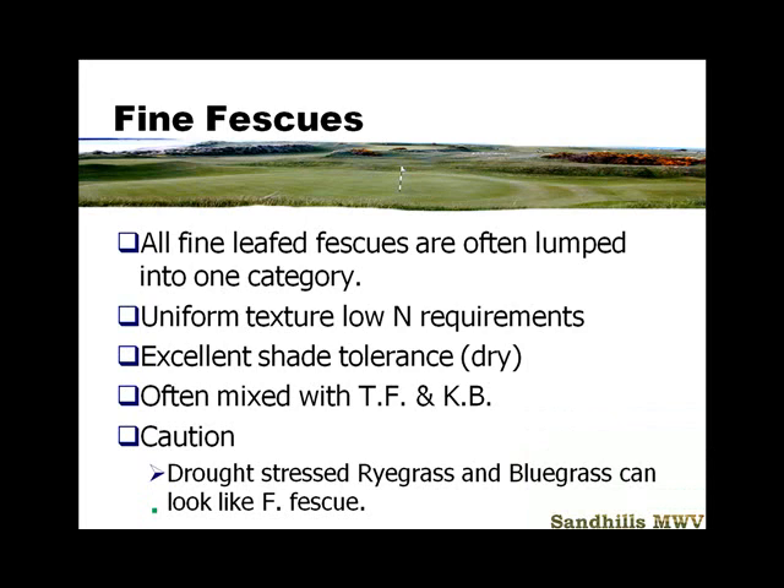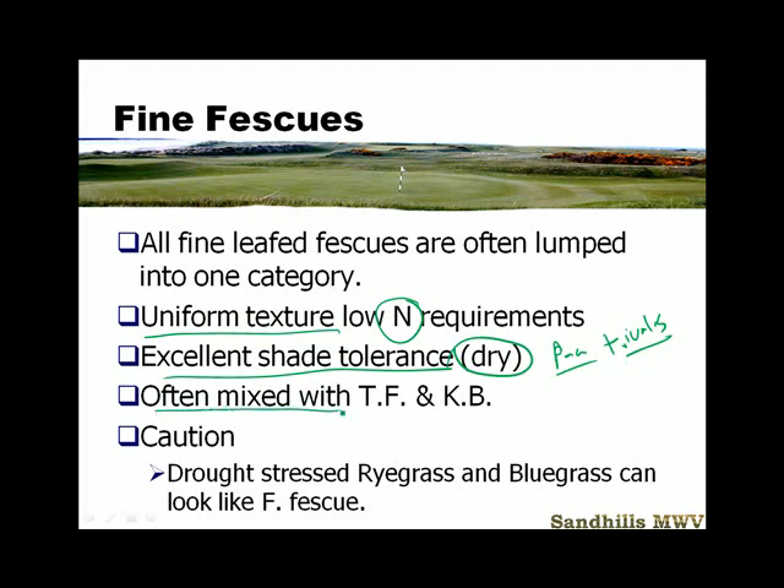All of the fine leafy fescues are going to be lumped into this category. They have a uniform texture and require very low nitrogen — in fact, you can kill them with excessive nitrogen. They're excellent for shady dry situations. For shady wet, we would use Poa trivialis. But for shady dry, the fine fescues are our go-to. In most lawn seed mixes — a sun and shade mix — they'll have tall fescue and Kentucky bluegrass for the sun, and some fine fescues for the shade.